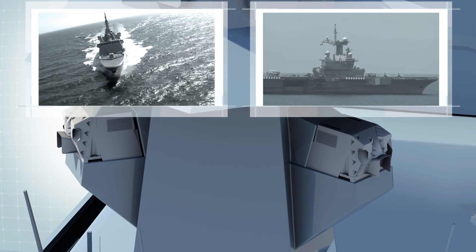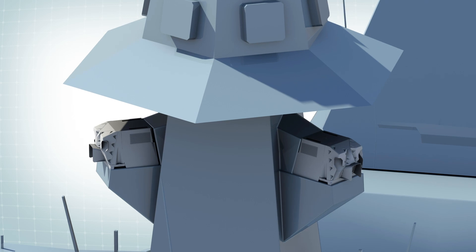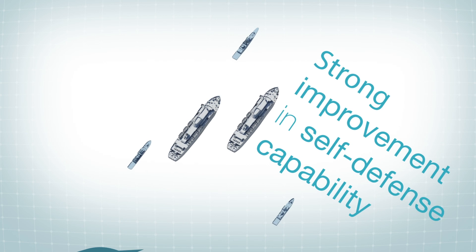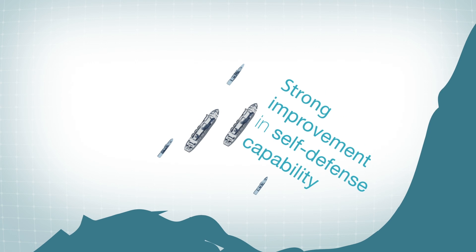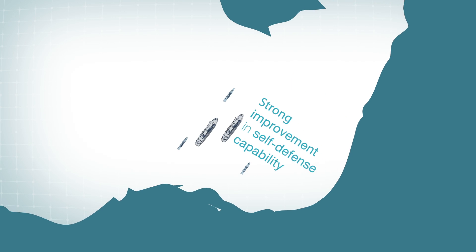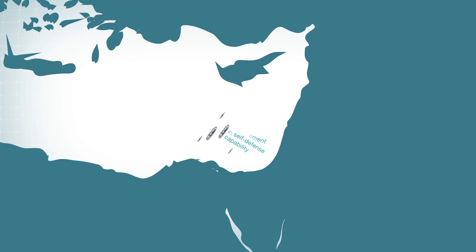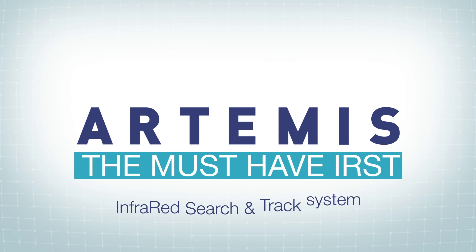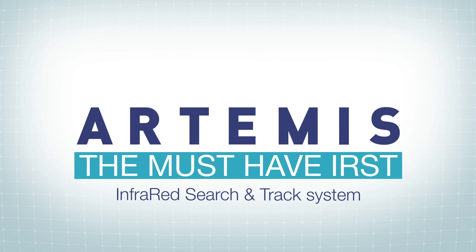Thanks to its capacity to detect and track any above-water threat, Artemis is fundamental today to give any ship a strong improvement in self-defense capability. Artemis is the must-have infrared search and track system.